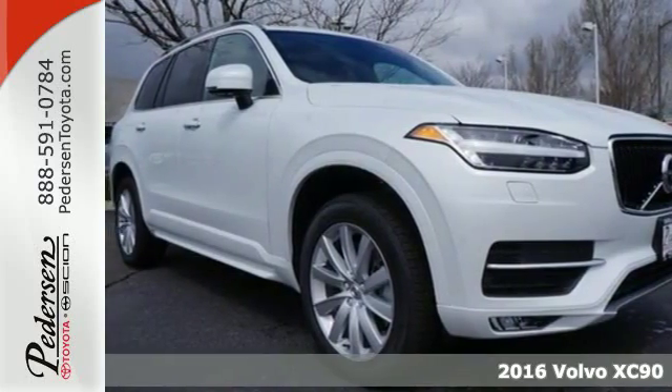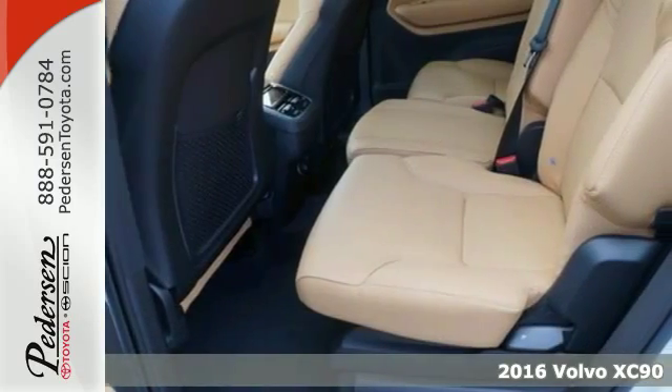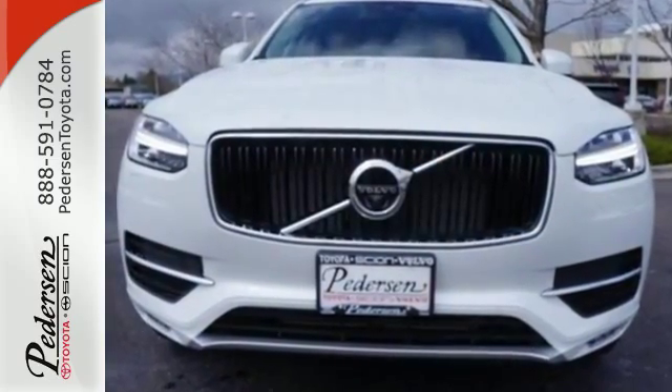Here's a 2016 Volvo XC90. All life is important, and that has defined Volvo. Safety and environmental care married with technology brings a lightweight, supercharged Drive-E powertrain.